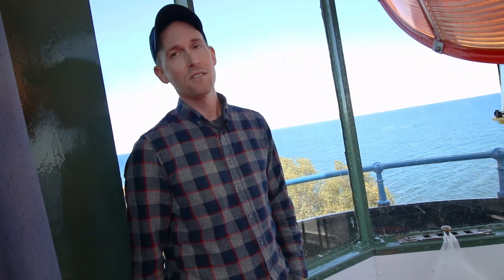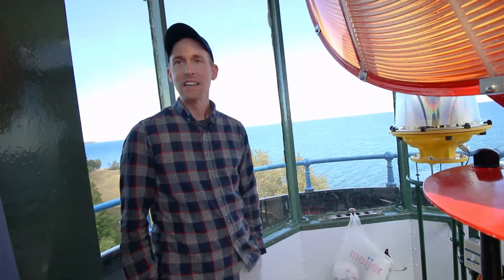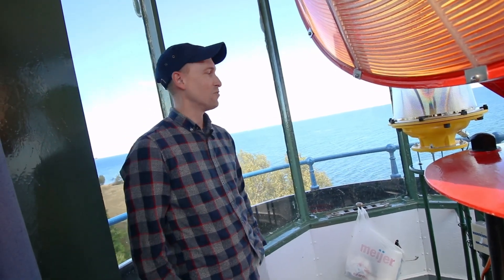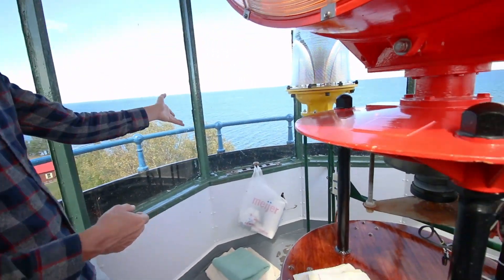I own the lighthouse, but I don't. I'm really just someone filling the space until I die and someone else comes in. My due diligence is to just keep this place as maintained as I can. Obviously, I just painted this not too long ago.